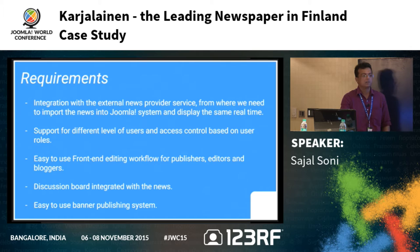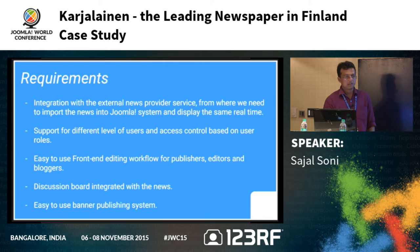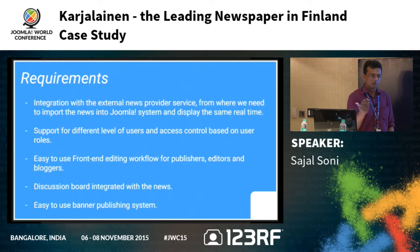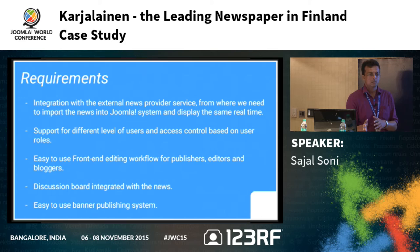Our requirements for Karzalanit included: integration with external news provider services — the news would come from a third party and be imported into Joomla in real time rather than added manually; different levels of users and access control based on user role; and a frontend editing workflow so that publishers, editors, and bloggers could add content from the frontend and access certain limited areas of the website.